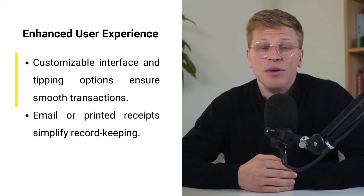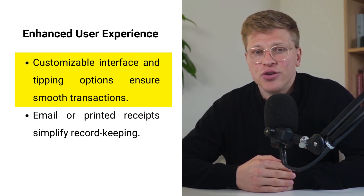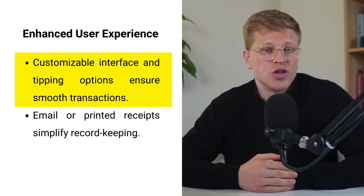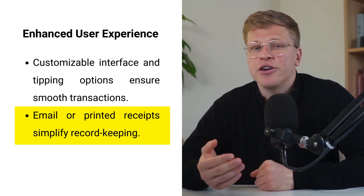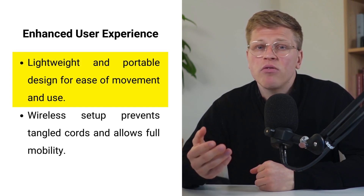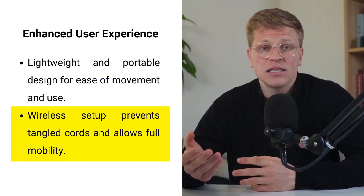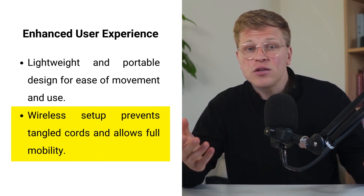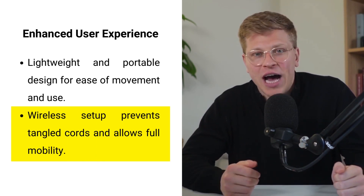Enhanced user experience. Beyond its technical features, the Hellsum Card Reader is designed for a better user experience. Its customizable interface and tipping options ensure smooth transactions, while tax calculations and email or printed receipts make record-keeping easy. The card reader's lightweight, portable design lets you move around the store or head to events with minimal fuss. And since it's wireless, you won't have to worry about tangled cords or limited movement. If you need support, the Hellsum support team is always just a phone call or chat message away.